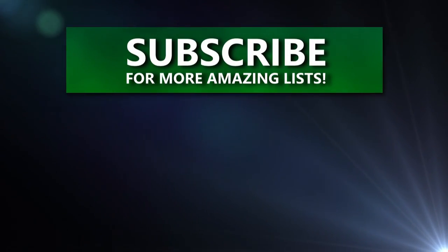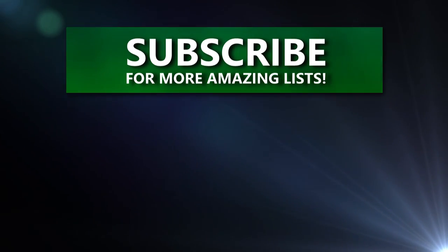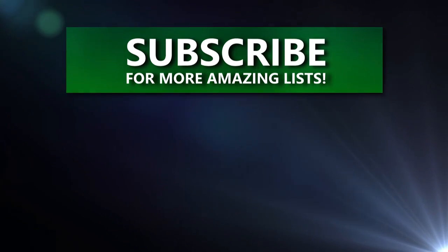For more top lists just like this, be sure to leave a like and subscribe if you haven't already, and don't forget to check out our other lists. Thanks for watching, and thanks for learning.